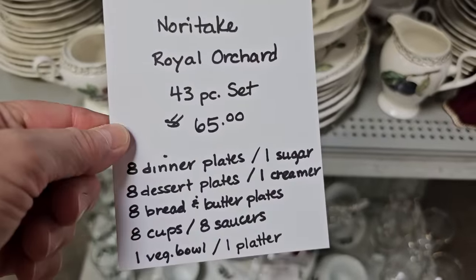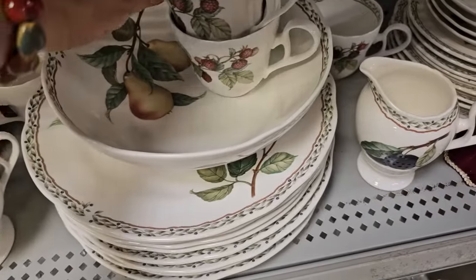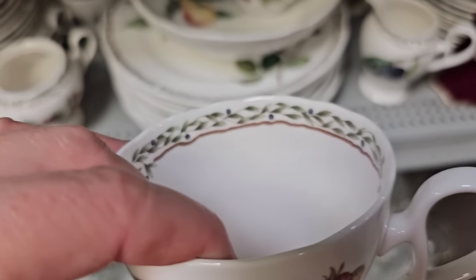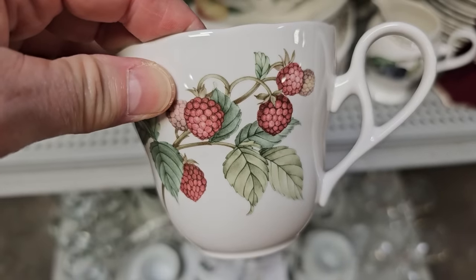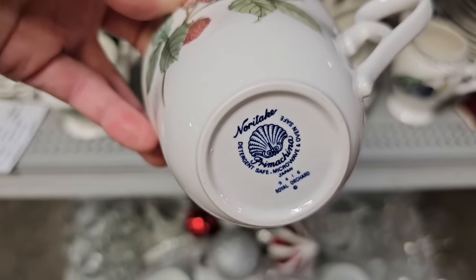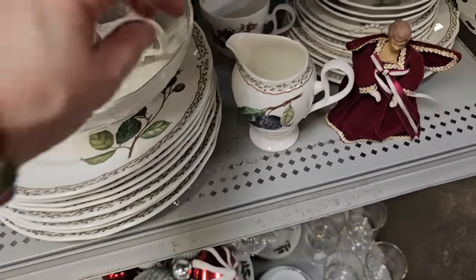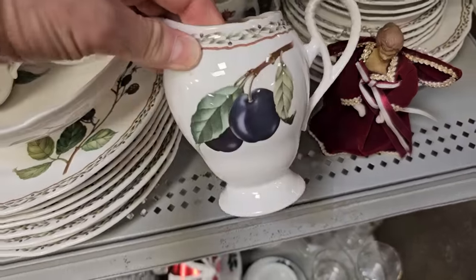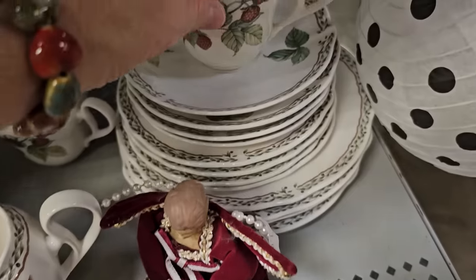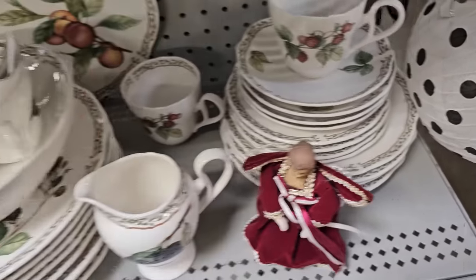And y'all know we have to take a look at the dishes. So this is a set of Noritake dishes, 43 pieces, for $65.00 — I think it's an almost complete service for 8. I love the detail on it, look at those raspberries. And I think you could actually use these as everyday dishware.